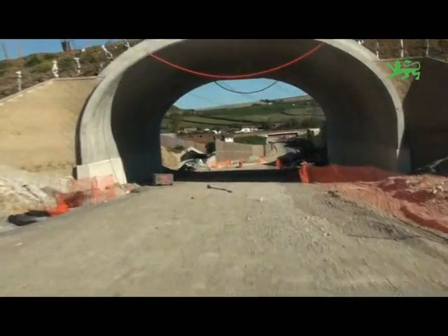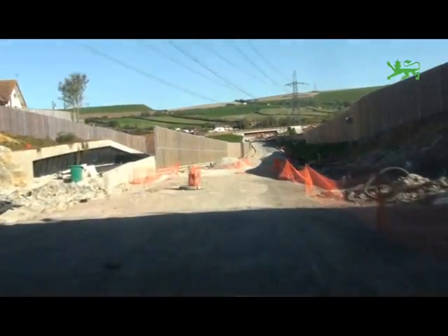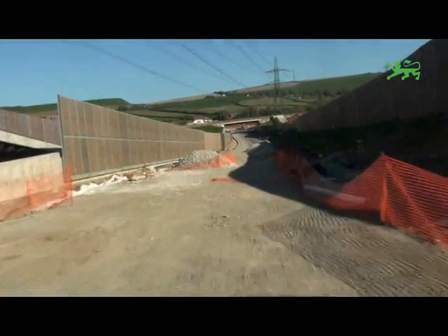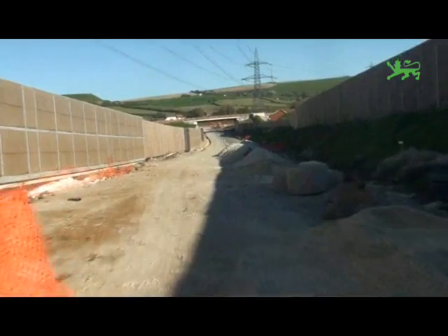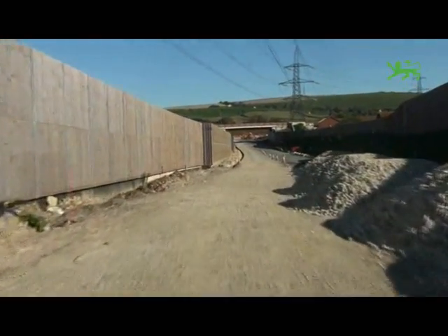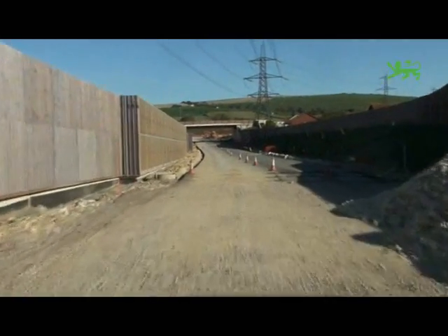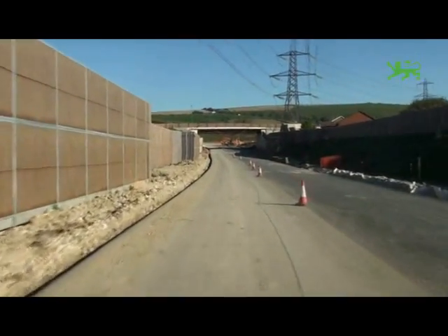Now heading into the Little Moor Gap. You'll see the environmental barriers on either side of the gap so that the nearby residents are protected from the noise of the road, and up ahead you can also see Little Moor Road Bridge. This bridge allows Little Moor Road traffic to continue without disrupting the main carriageway of the Relief Road.